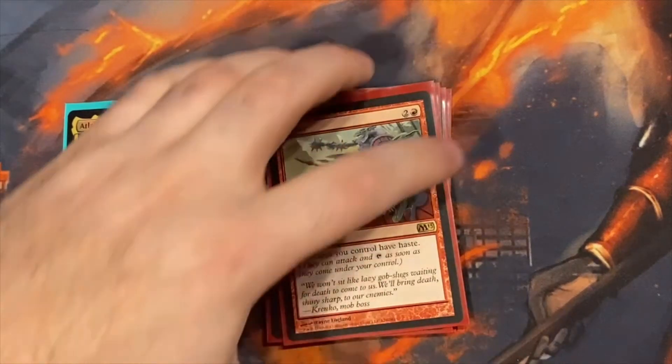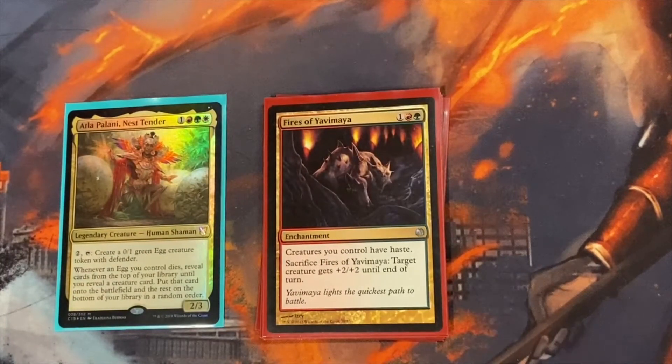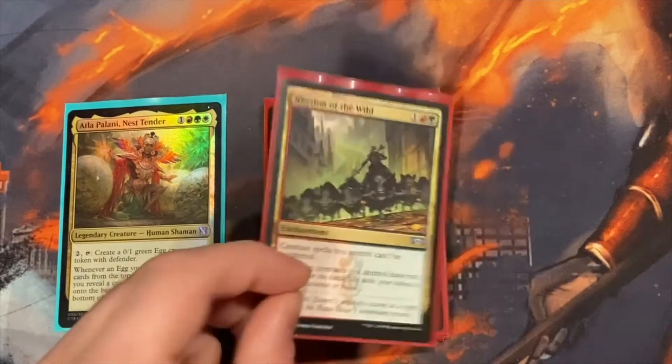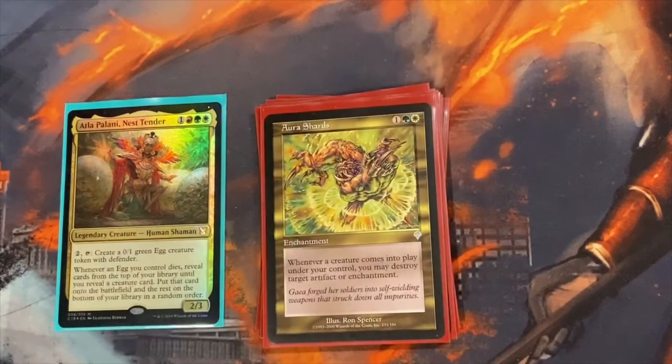For haste enablers — you want creatures that come out during your turn to have haste so you can swing or use their effects right away. Fervor simply gives creatures you control Haste. Fires of Yavimaya does the same and you can also sacrifice it to give a creature +2/+2. Rhythm of the Wild means your creature spells can't be countered — great against blue decks — and lets you give non-token creatures Riot, so they enter with your choice of +1/+1 or Haste. Orah Shards provides targeted removal for artifacts and enchantments, and you're making so many creatures it's almost always active — sometimes you can pop three or four a turn.